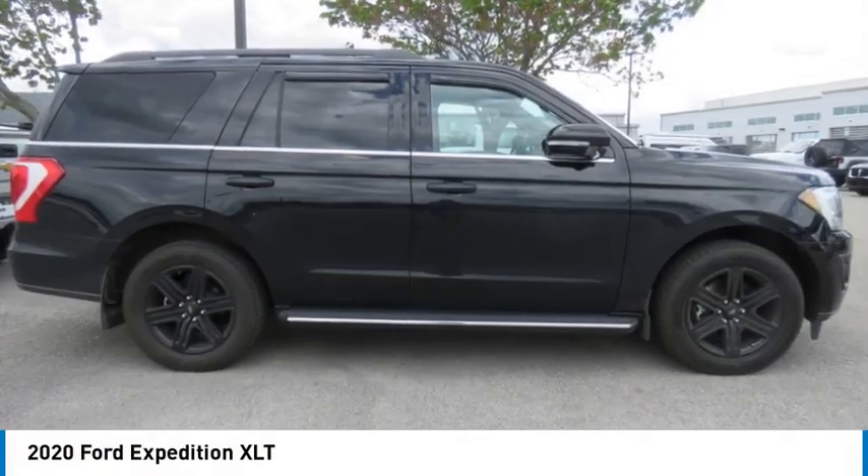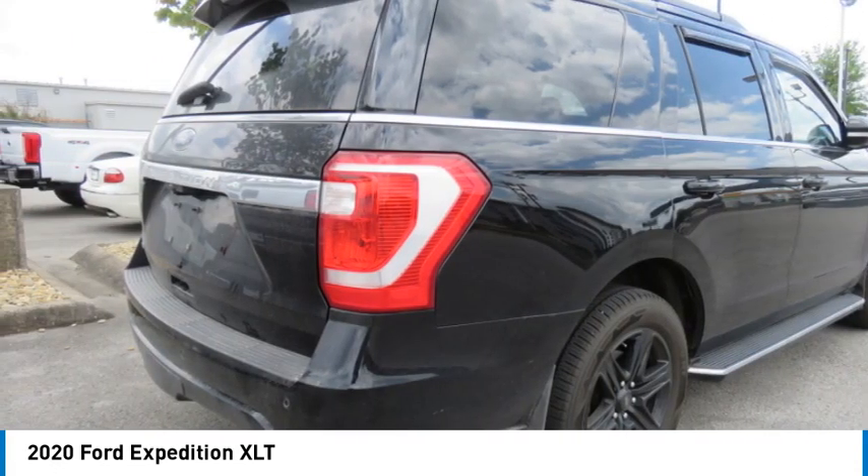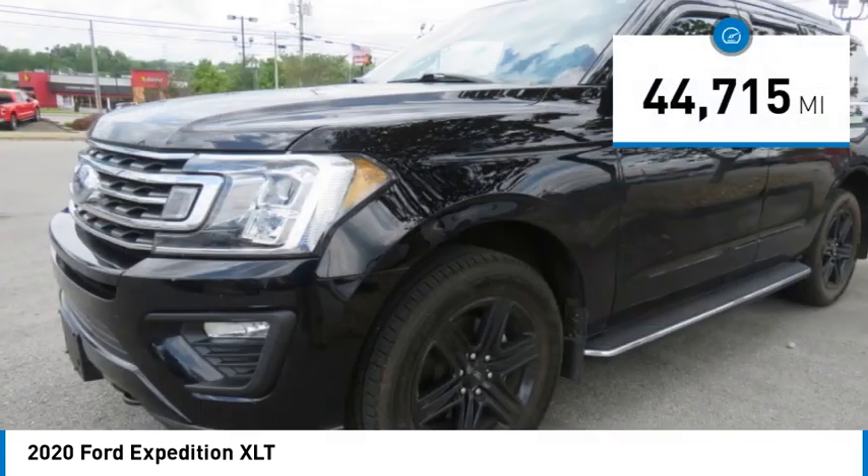Come test drive the 2020 Expedition. Powerful, controlled, resourceful. Expedition. This vehicle has less than 45,000 miles.